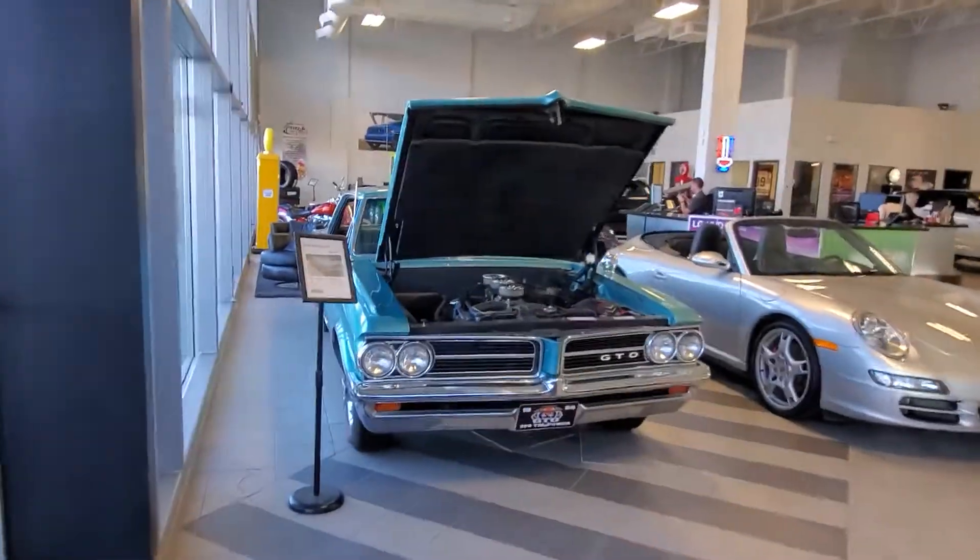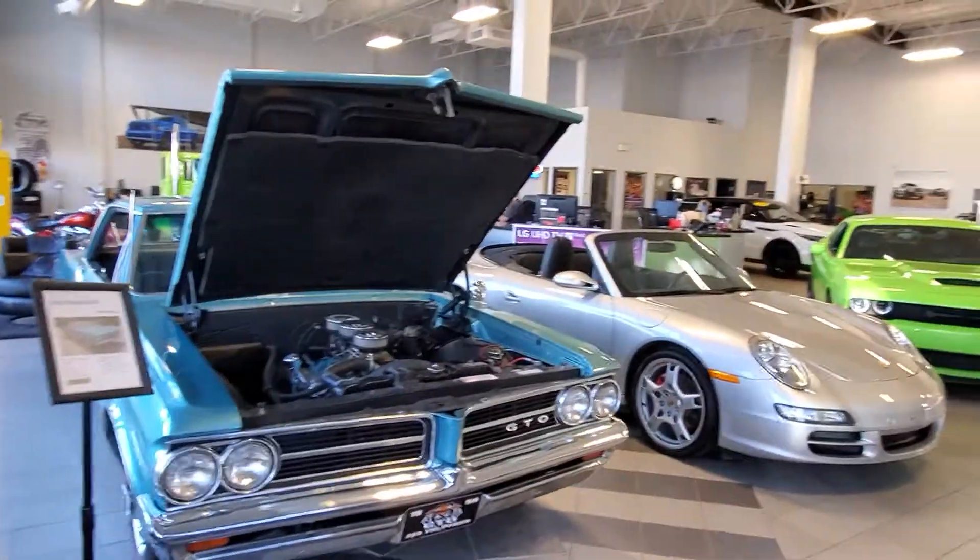Good morning Danny, it's Randy down here at Titan Automotive. I just wanted to send you a quick dealership tour so you can see what we're all about down here.